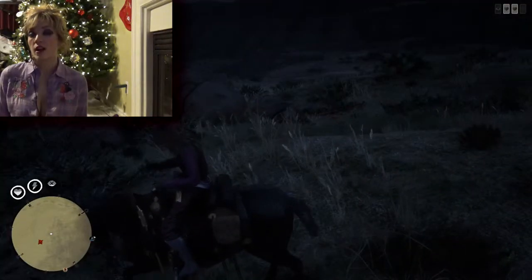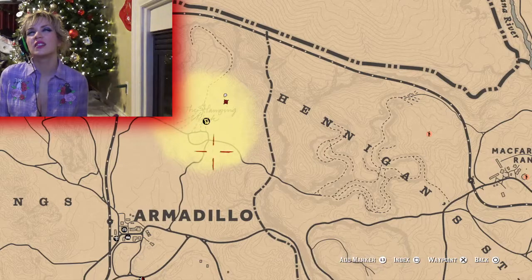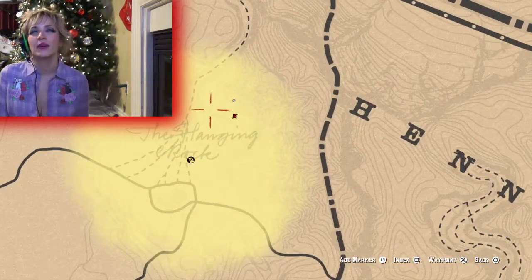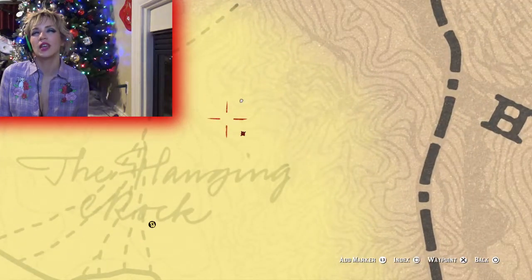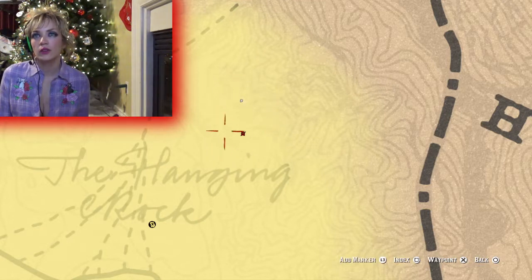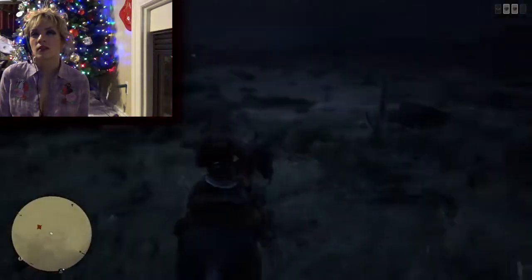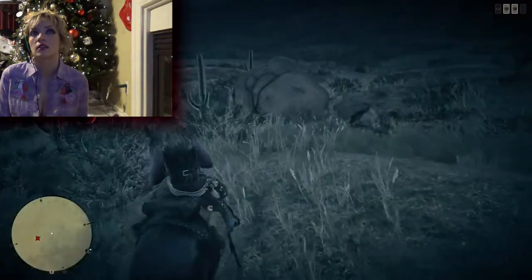So we're looking for the hanging rock mat piece, and this is the general location of it. It looks like it says Thanksgiving crack. But next to Thanksgiving crack, which is really the hanging rock, you will find some area over here, and right about where I'm standing is what we're going to be searching for, because we're real close to that X.